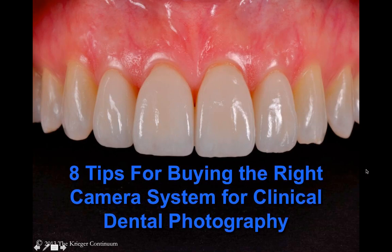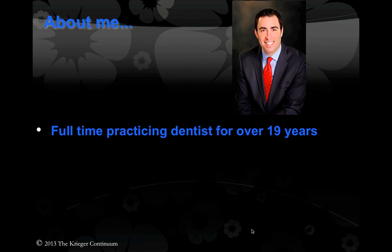I'll make this presentation available on our blog and potentially our website — I'll tell you where you can see it later. Let's get started and talk a little bit about who I am. Some of you I recognize from previous lectures, but many of you probably don't know me. I was a full-time practicing dentist for over 19 years as a GP. I decided to go back to school and become an orthodontist, and currently I'm a full-time orthodontic resident at age 45 at Nova Southeastern University in South Florida.